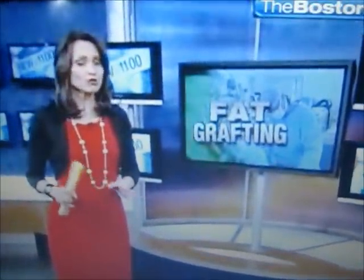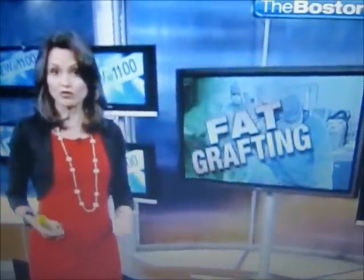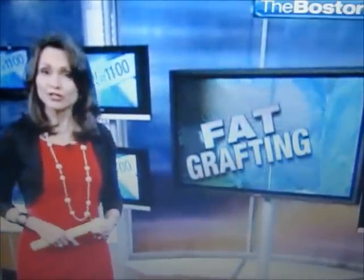This year, nearly half a million American women will undergo breast augmentation. And for women opposed to artificial implants, there's a new option rising in popularity called fat grafting. It helps women lose fat where they don't want it and reuse it where they do.